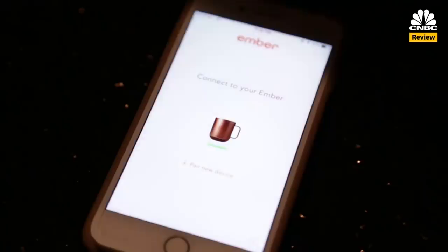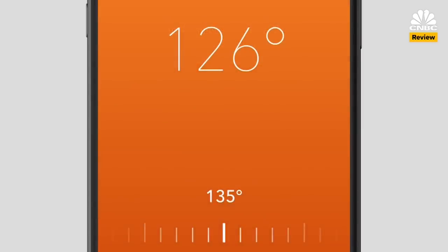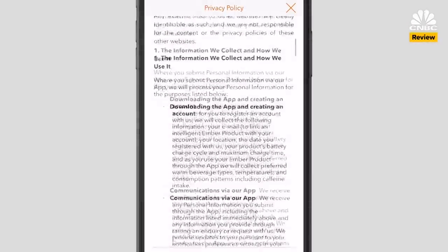And then, of course, there's an app. You use it to set the desired temperature of your mug, and it alerts you once it's warm enough. But to get that peppy message and to control the temperature, you need to sign up for an account and agree to a lengthy privacy policy. I was excited about the prospect of the perfect temperature tea, but allowing a company to track my location and browsing activity just to keep my drink warm seems like overkill.